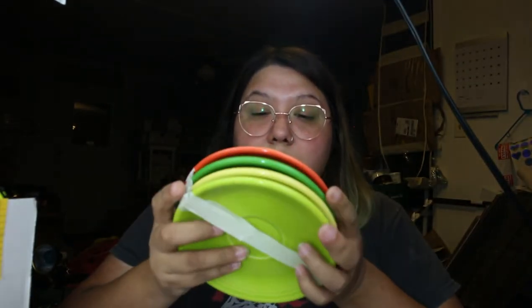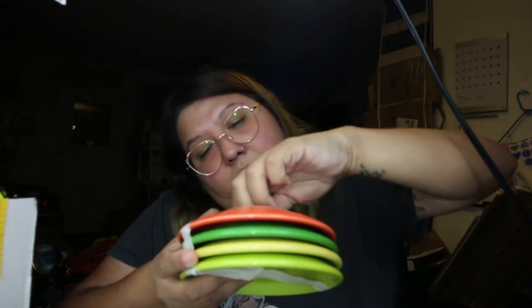Fiesta ware is like a big item, almost like Anchor Hocking or Pyrex — one of those big items people look for. I want to say if it's all caps it's vintage — or for Fiesta, if it's lowercase it's vintage. But this is all caps. Still, $2.99 for four of these — they're not light, they're heavy, and they're in great condition. No chips whatsoever. So I did grab these.